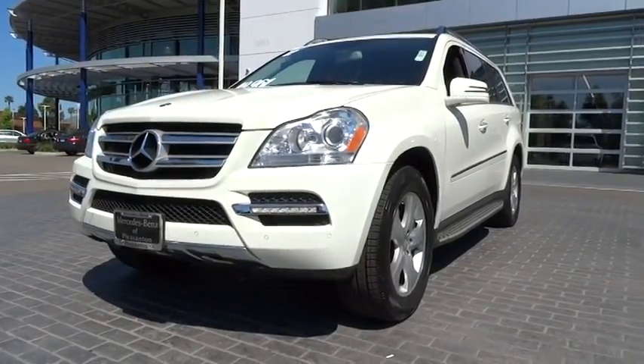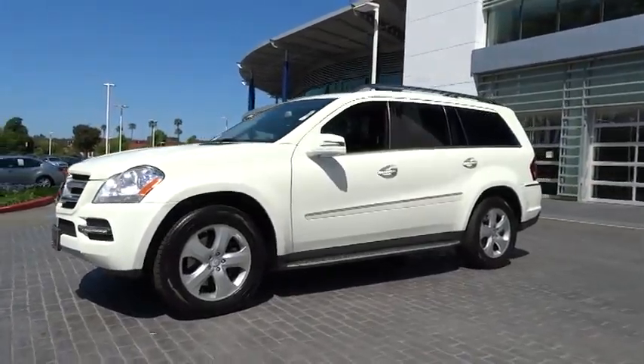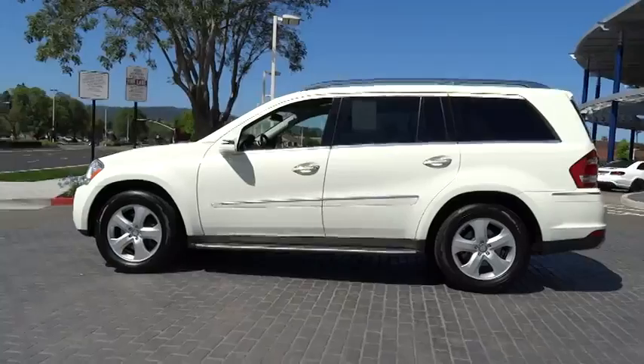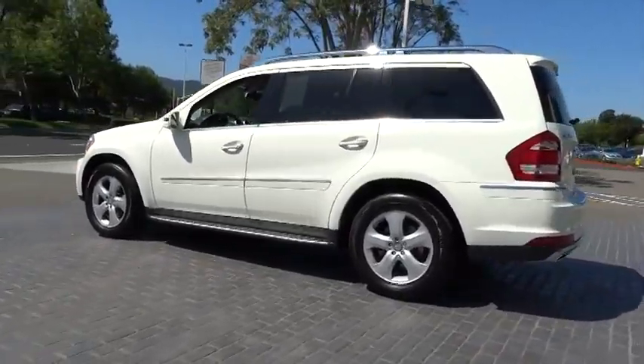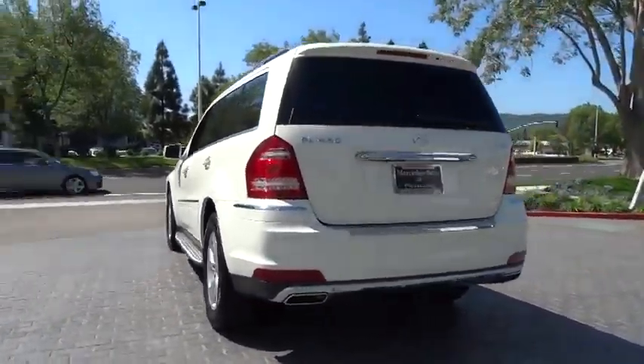2012 GL Class. This seven-passenger luxury SUV has a great deal of interior space without huge exterior dimensions. The third row seat is roomy enough for all adults and is priced below $50,000. This vehicle has less than 25,000 miles.